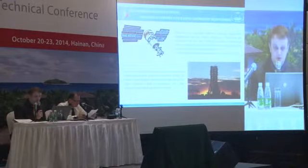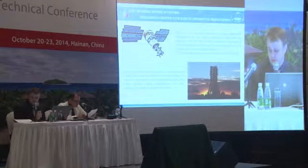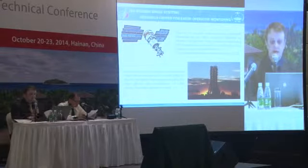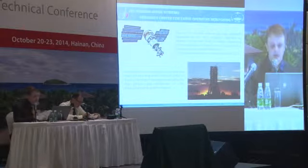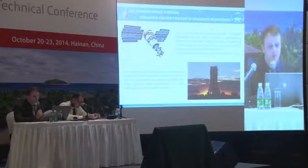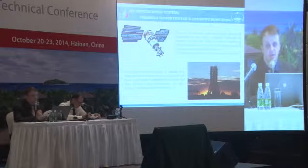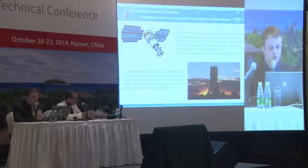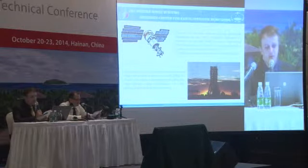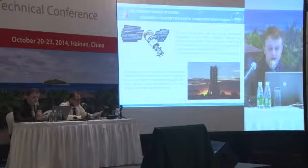My report today is dedicated to the satellite Resource P and the standard products which are prepared based on data acquired from this satellite. The satellite of this nature is the only one on orbit, and Mr. Valerio Zechko already mentioned that it is a unique spacecraft. The Resource P, which is orbiting at the moment, was launched on June 25, 2013. It was mentioned earlier that this year the constellation is going to expand to three satellites next year.